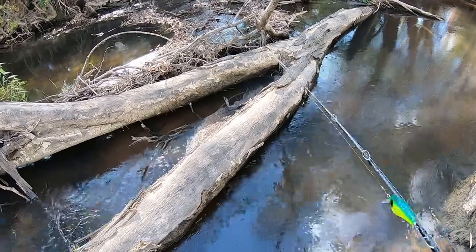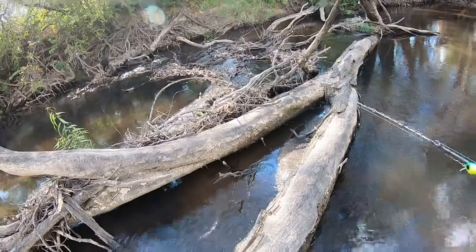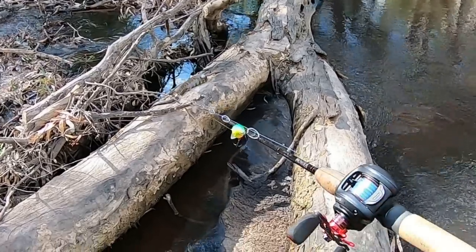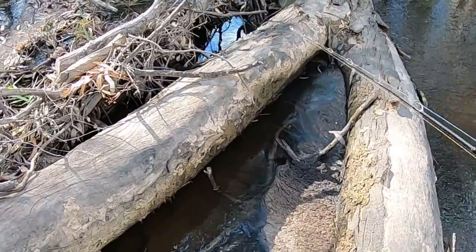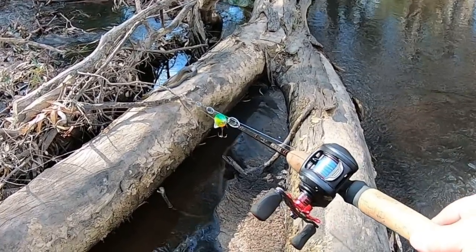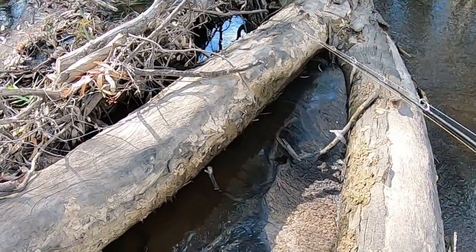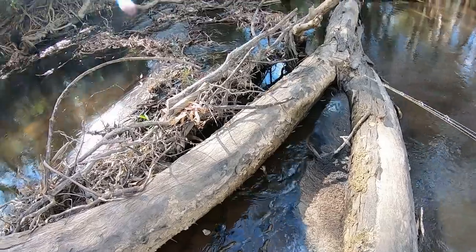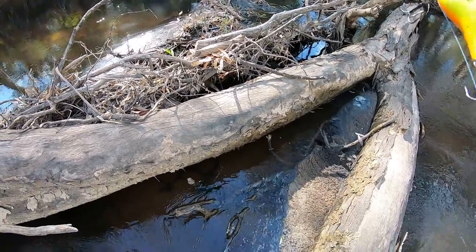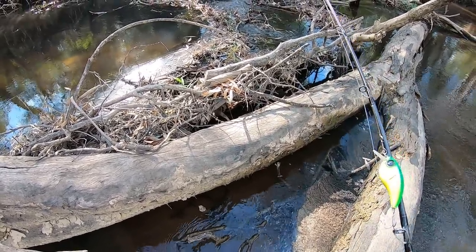I was just about to step out there. See? On that log. What a beauty. I just said to Brett a minute ago I'm half expecting to see a snake, and he said, 'No, you won't' — and I said, 'You watch, we'll see one now.' There he goes. What a beautiful tiger snake. He's just gone underneath all that sort of stuff. Beautiful eastern tiger snake.